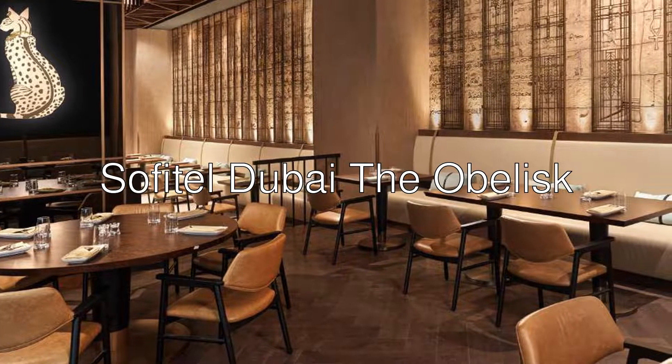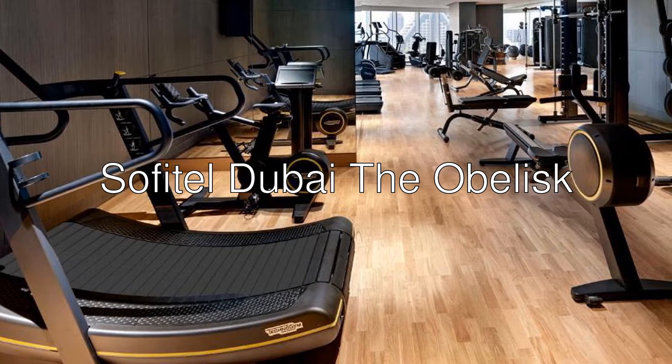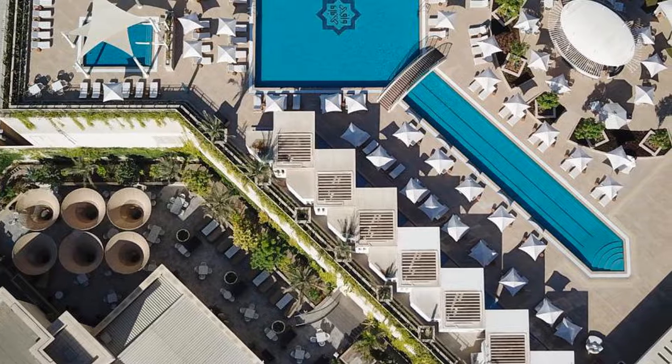Hi there! Today I want to show you Sofitel Dubai The Obelisk — a 5-star hotel with an 8.9 rating on Booking.com, situated in Dubai, 3 kilometers from Dubai World Trade Center.